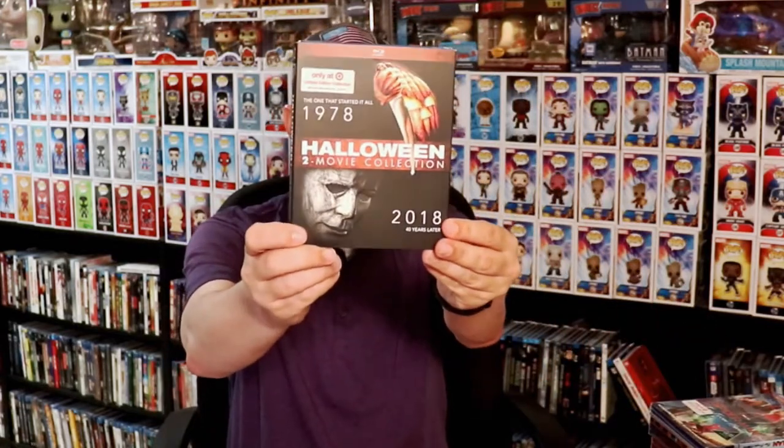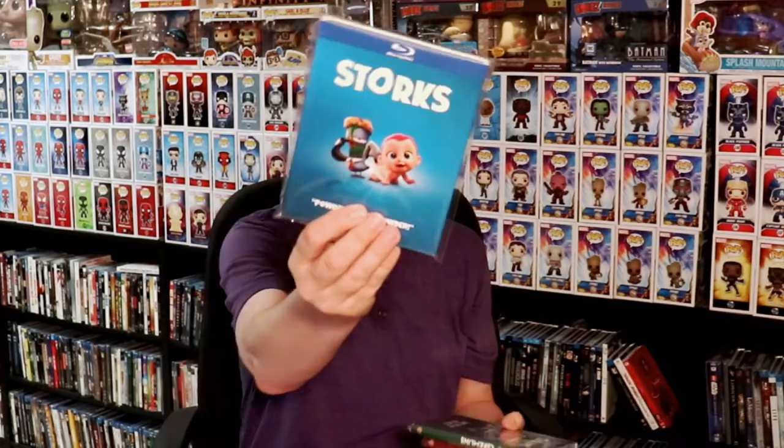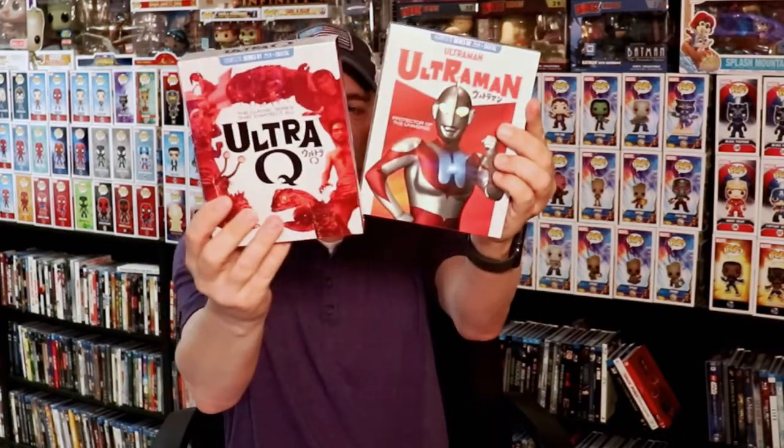I also got Alice Sweet Alice — the Arrow release — the Halloween 2-movie pack from Target, Spider-Man: Far From Home Target exclusive, Toy Story 4 Target exclusive, The Lion King Target exclusive, and then I got Storks, Gremlins, and The Goonies. I also picked up Ultra Q and Ultraman.